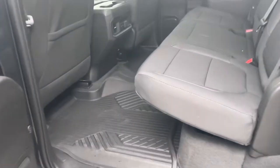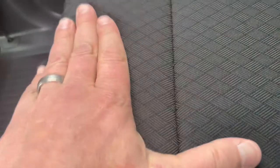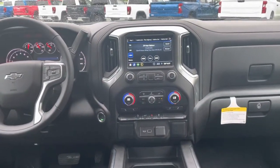A favorite thing about the crew cab — you get tons of space back there. I used to have a 2019 myself, six feet tall, and I can sit back here super comfortable. This is lined with an all-weather floor liner, plus this fabric is super durable. I have two border collie dogs and I throw them back in here and the seats hold up very nicely.